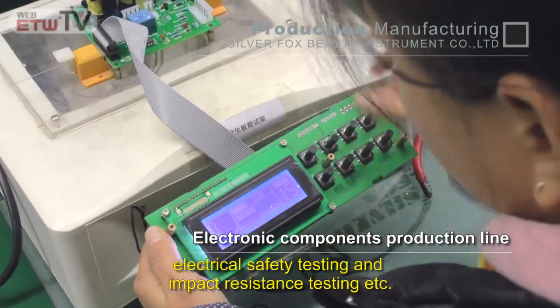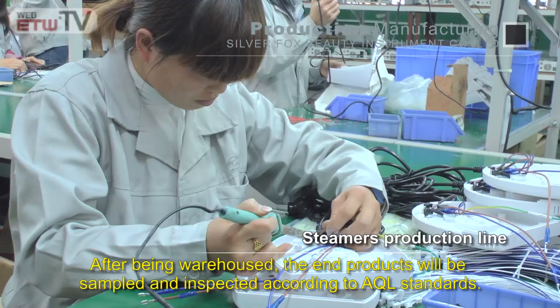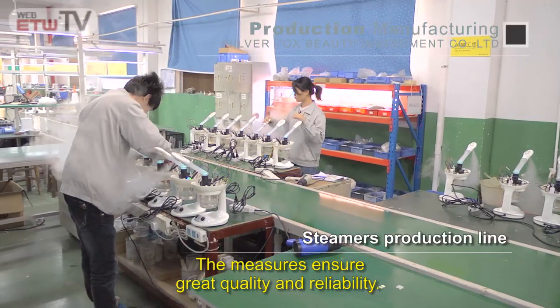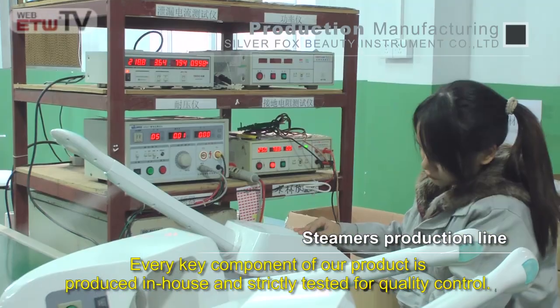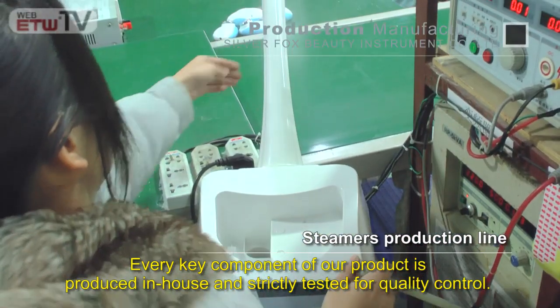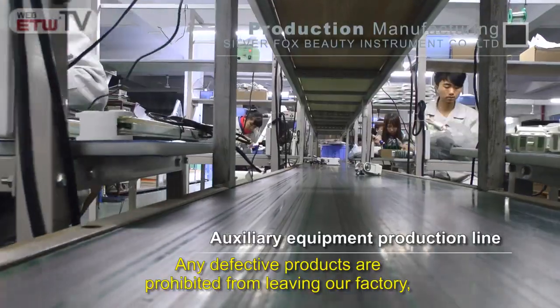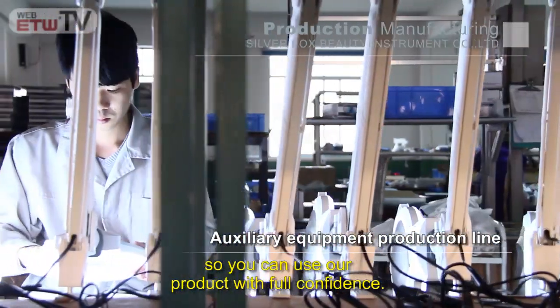In the entire production process, each beauty instrument is required to undergo functional testing, electrical safety testing, and impact resistance testing. After being warehoused, the end products will be sampled and inspected according to AQL standards. Every key component of our product is produced in-house and strictly tested for quality control — any defective products are prohibited from leaving our factory, so you can use our products with full confidence.